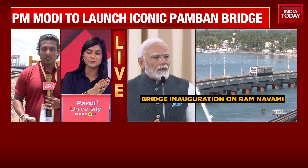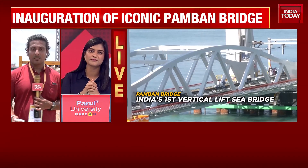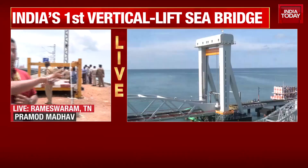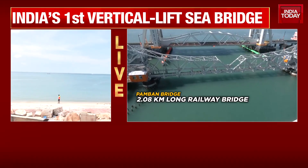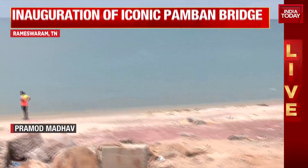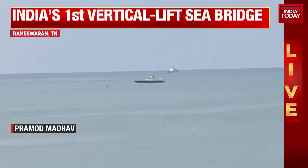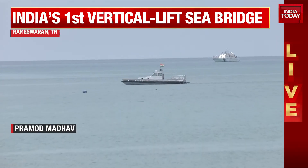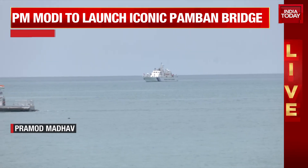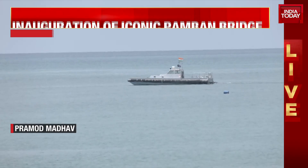The last time the Prime Minister was here was during the Pran Pratishtha, when he had visited several temples linked to Lord Ram. Let me also show you the kind of security that has been provided on the sea — this is an island space and every 20 meters there is a person standing on the shore. On the other side you can see coast guard ships, speed boats, and even a hovercraft. This is an important day and during Ram Navami there is a special puja where the rays of the sun fall on the forehead of the idol inside the temple.